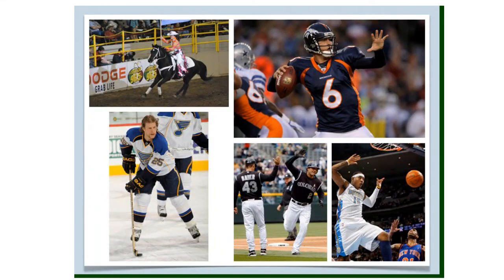Denver, Colorado is the center of professional sports in the West region. The city's major league teams include the Denver Broncos for football, the Colorado Rockies for baseball, the Denver Nuggets for basketball, and the Colorado Avalanche for ice hockey. Every January, Denver is also the site of a national cattle show and rodeo.